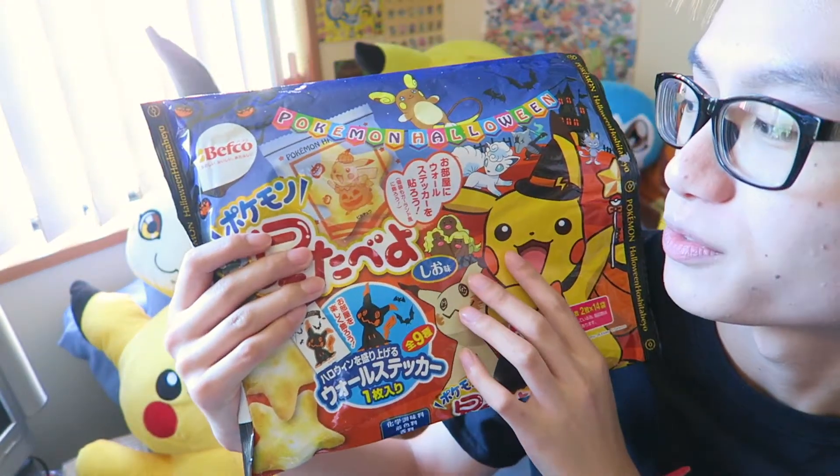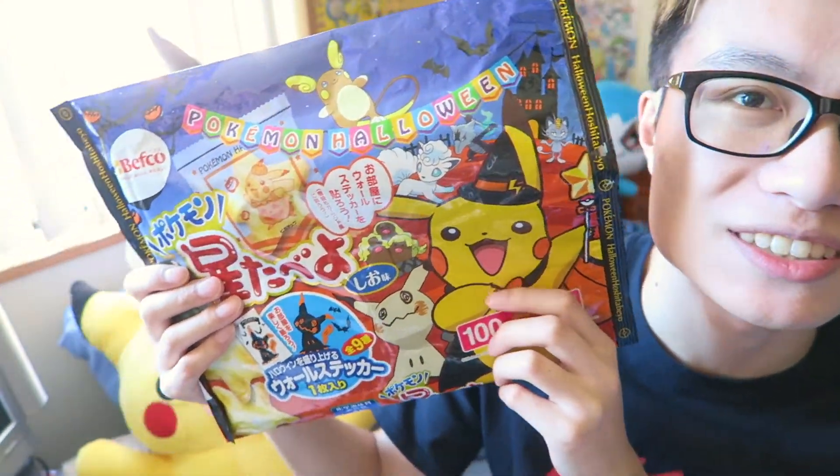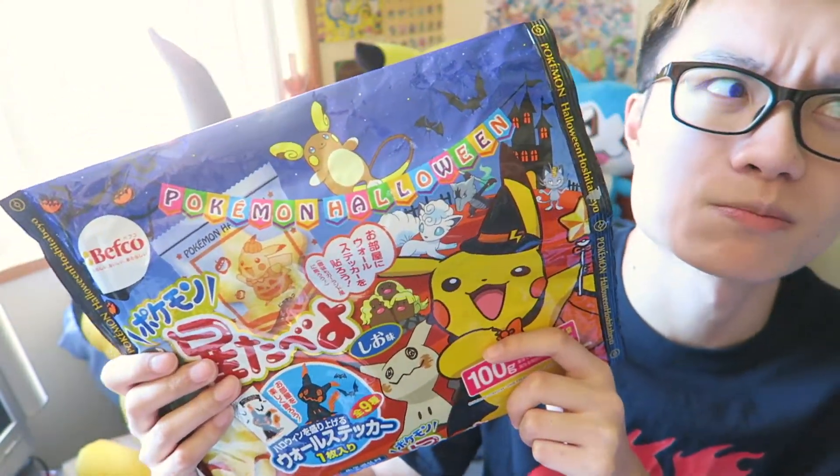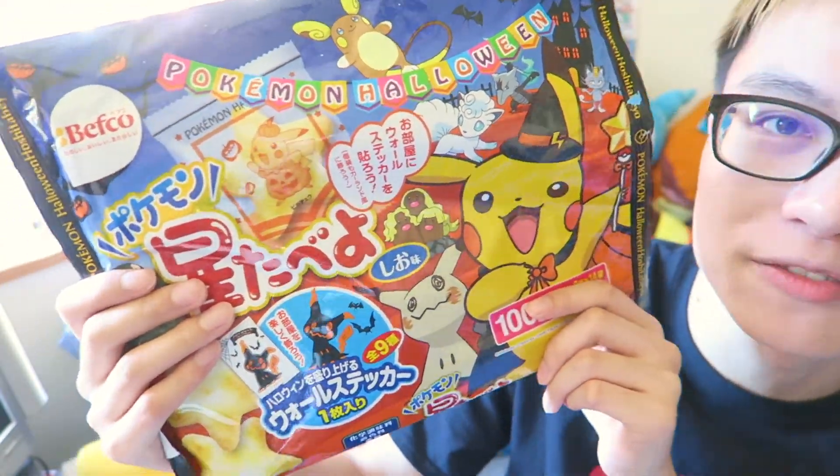These are like Pokemon crackers — they're like wang wang biscuits, if you know what they are, or wang wang crackers. They're like Chinese crackers and they taste exactly the same. They were very cheap, like under 400 yen. Pretty cheap.